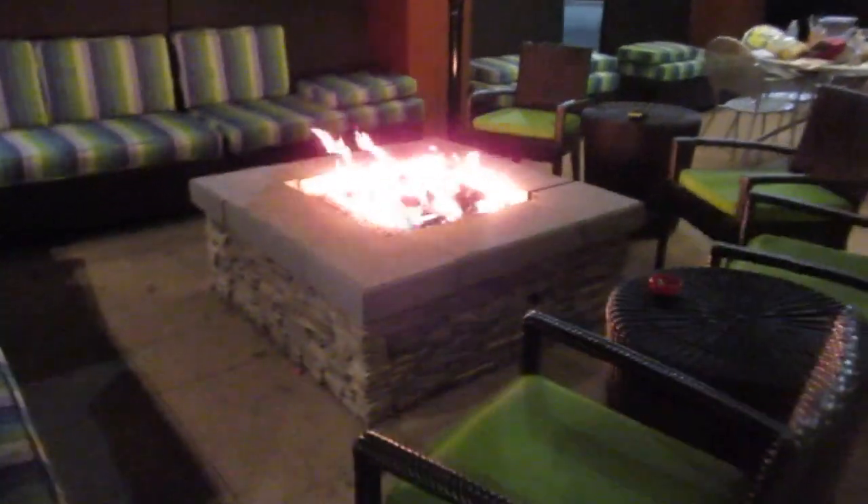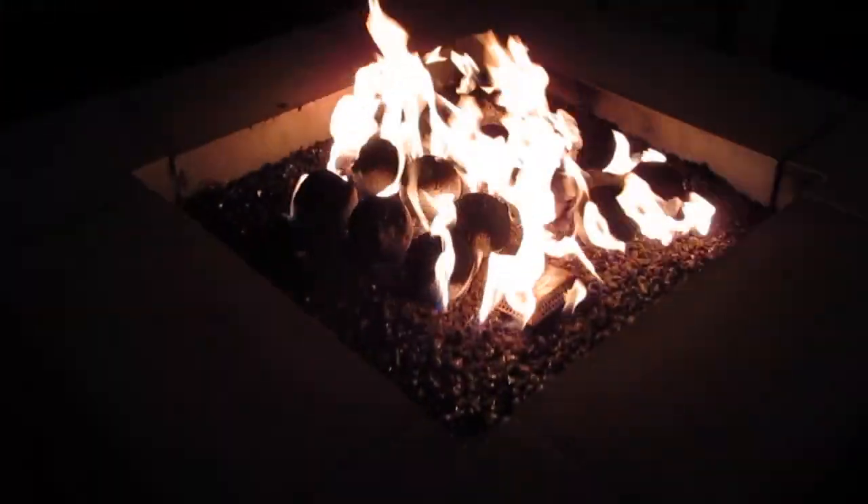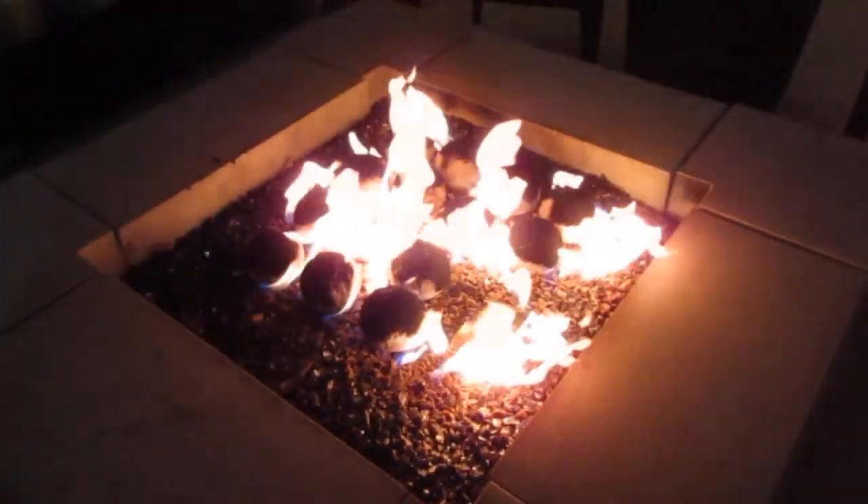Came outside the hotel lobby in the chilly air real quick to show you this. There's a nice little fire out here — oh, I can already feel it. It's nice and chilly outside, but with that fire the warmth feels absolutely fantastic.